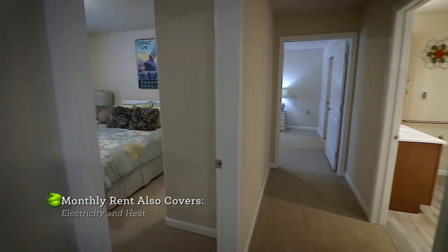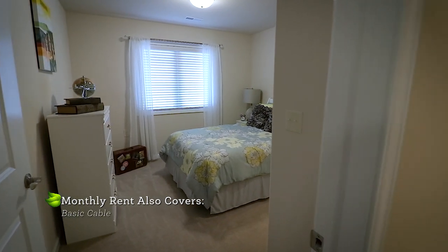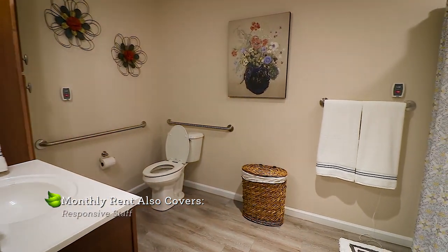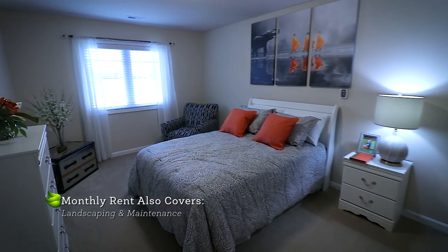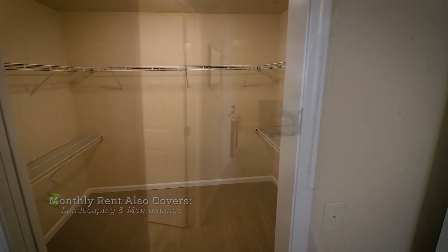Wide hallways and door frames make it easy to navigate with mobility assistance devices. Our large bathrooms are built with accessibility in mind, with many handrails and pull cords for calling staff in the case of an emergency. Our spacious master bedrooms have been customized with a pocket door walk-in closet for easy access.